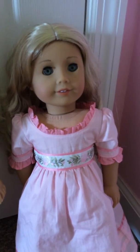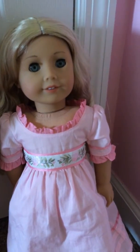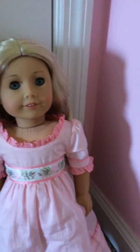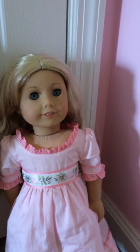I have to end this video. Bye guys, and comment down below what your favorite American Girl from my collection is. Bye!